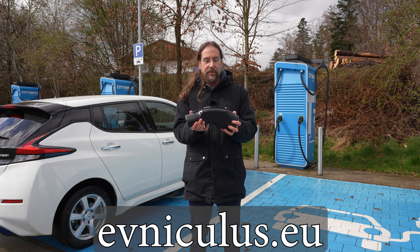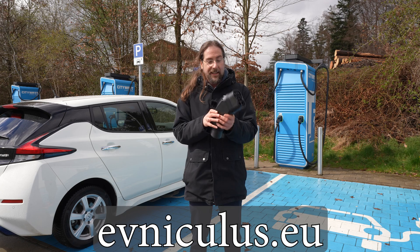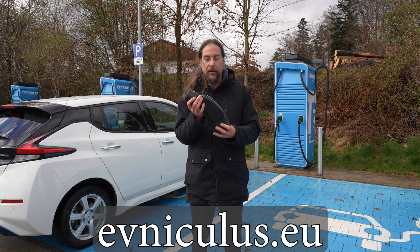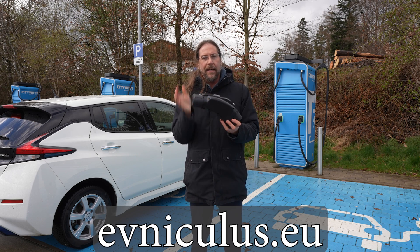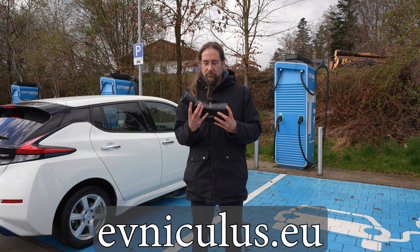EVNikolas has supported this video and provided me this CCS to CHAdeMO adapter — a very cute and interesting thing. We are going to test today how it works, if it works, and on which chargers it will work. We will charge here at a hypercharger, then go to Ionity, and then charge at a different hypercharger that can only do 50kW to see how it works.